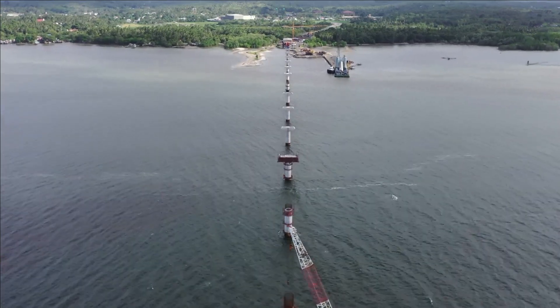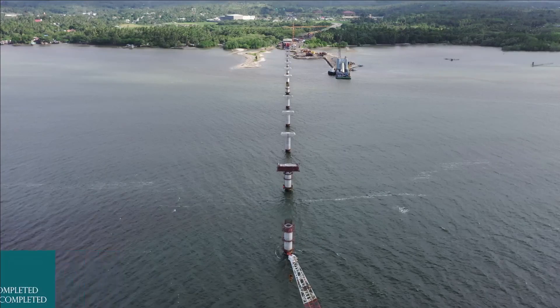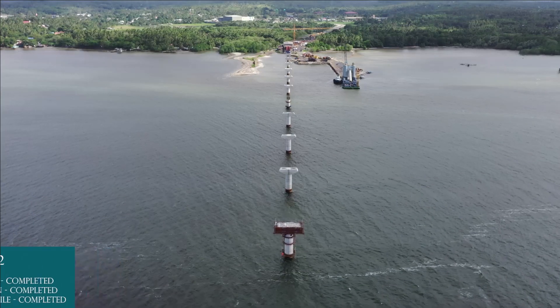Pier 21: board pile completed, column completed. Pier 22: board pile completed, column completed, coping completed.